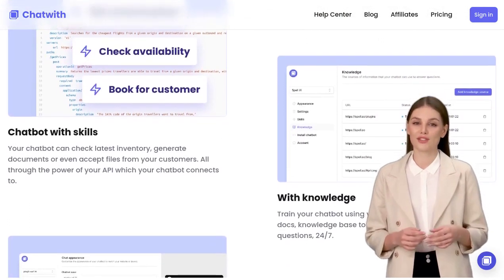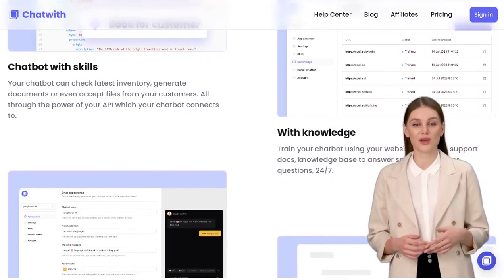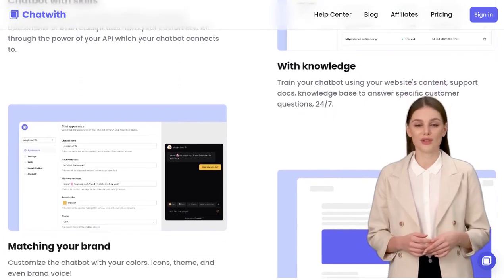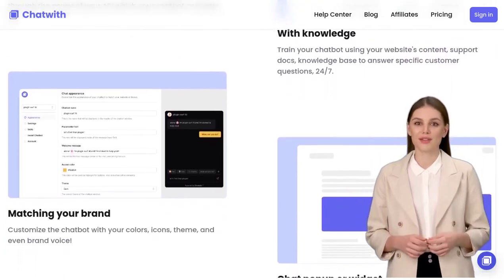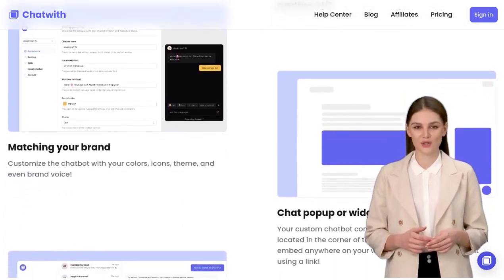Now, let's address some concerns that were raised. Some users mentioned worries about security and the appearance of the product showcase page. While these are valid concerns, the team behind Chatwith is committed to addressing them and ensuring a secure and visually appealing experience for users.